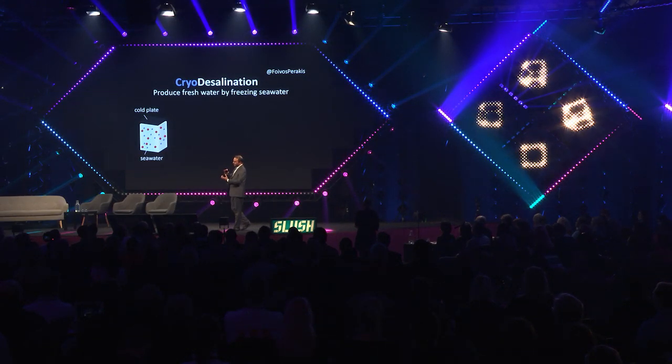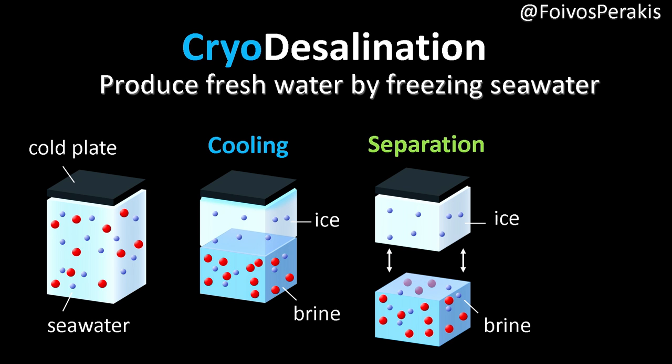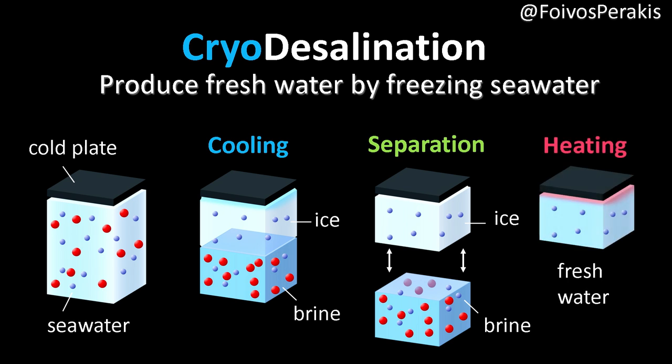Our approach is cryo-desalination — how to produce fresh water by freezing seawater. You have a cold plate in a cold tank with the seawater, and by cooling, the ice naturally pushes out the salt. Then you separate those two, and by warming up the ice, you produce the fresh water.